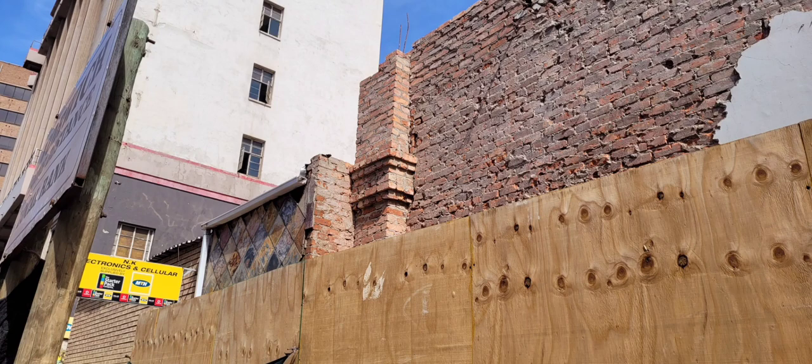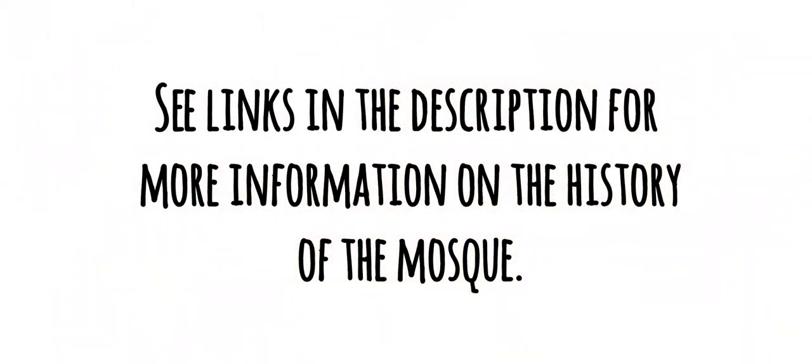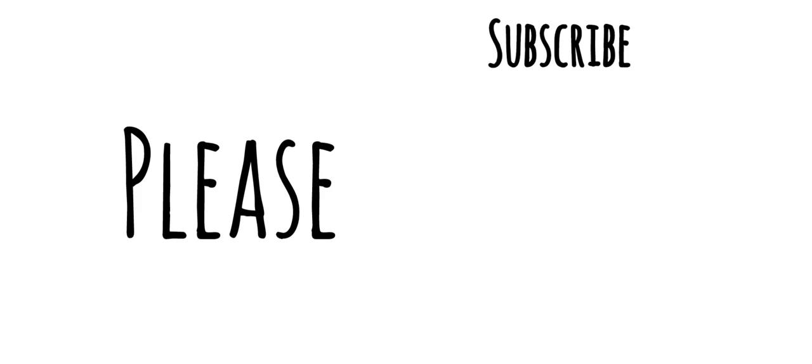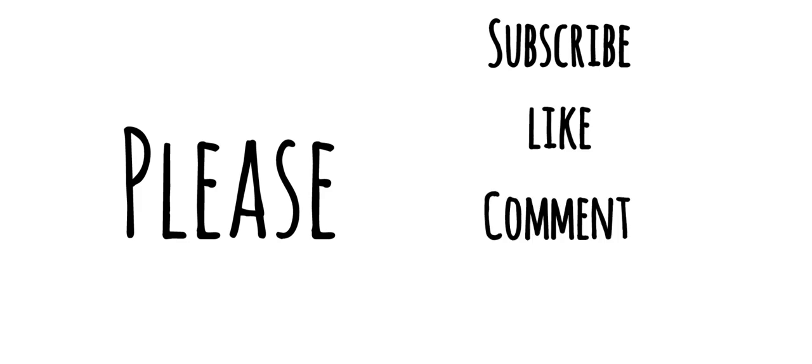I am really interested in seeing what the finish of this building will be. Check out the links in the description. Stay tuned guys, I will keep you posted on the progress. Please subscribe, like, comment and share. See you soon.